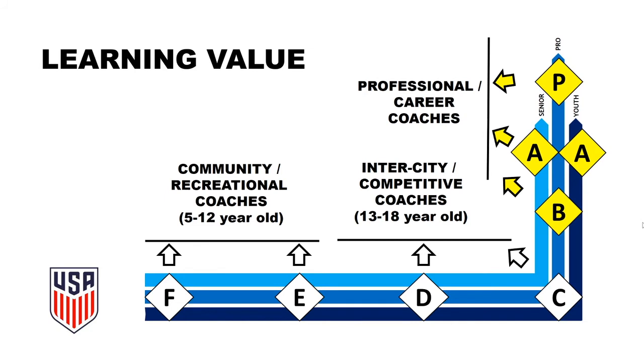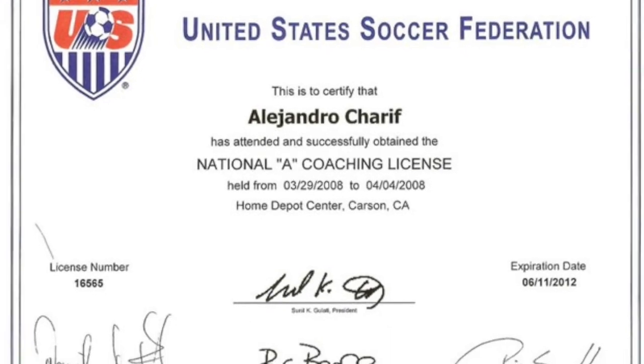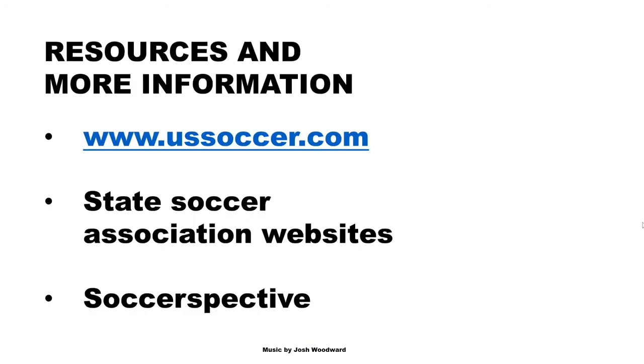Licenses B and A are very thorough courses that focus on bringing all learning together. Long-term player development, principles of play, team management, and season planning are some of the topics in the curriculum. The Pro course strengthens the framework to promote thought leadership and establishes the coach as a learning facilitator. For further information, consult the US Soccer website or the state soccer associations.